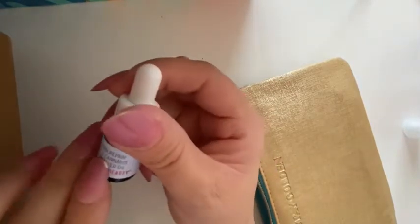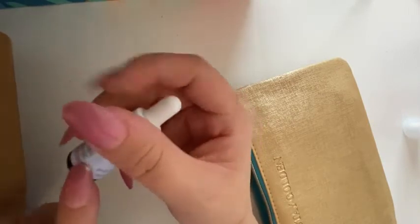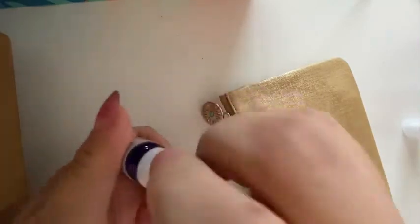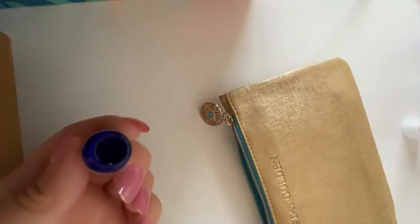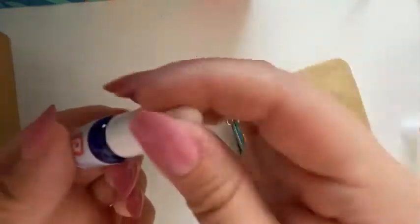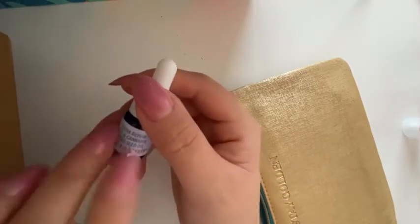Next we have this Ultra Repair Oil with Cannabis Sativa Seed Oil by First Aid Beauty — well, this should be interesting. Let me see how it smells. It doesn't smell too strong. My cats are in the background — hopefully their meows are relaxing and not annoying!